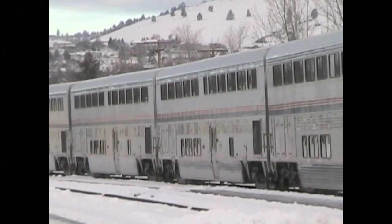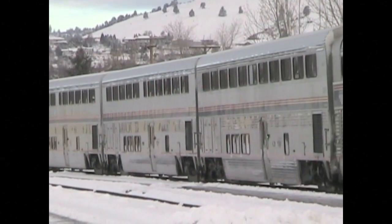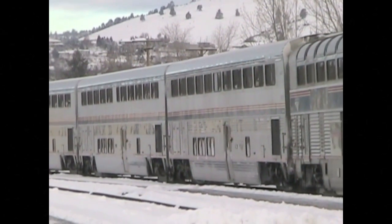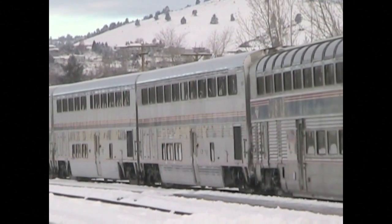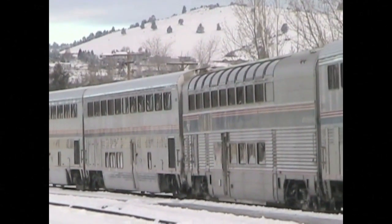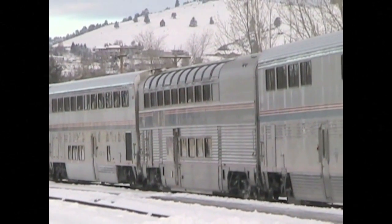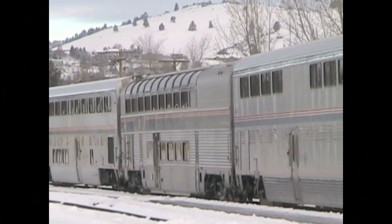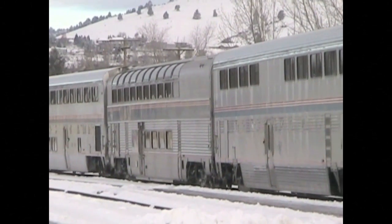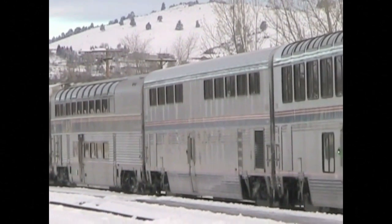Sleeping cars range in size from a family bedroom to a small roomette — room for two. Next is the parlor car, the one we described earlier, followed by the dining car. The lower level of the dining car has a kitchen, and that's where they prepare fresh food for the passengers. The dining car is another good place to meet other passengers on the train.